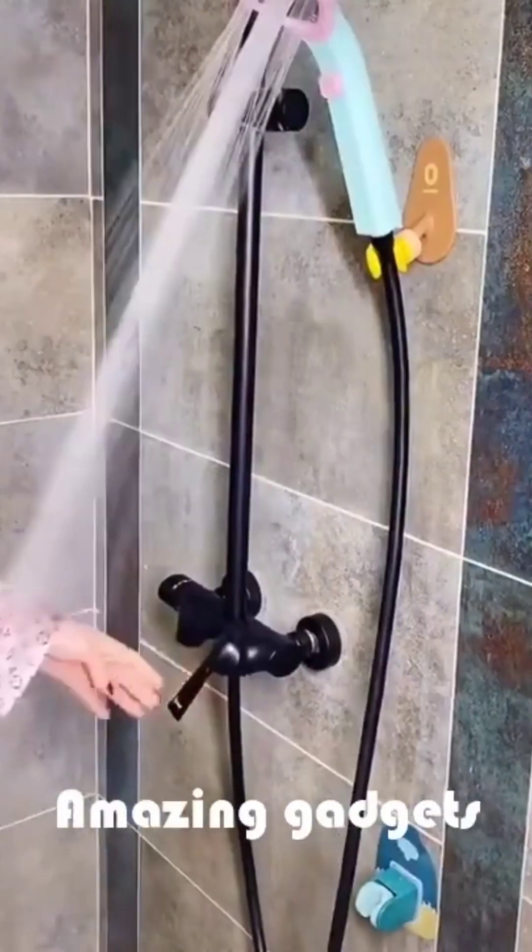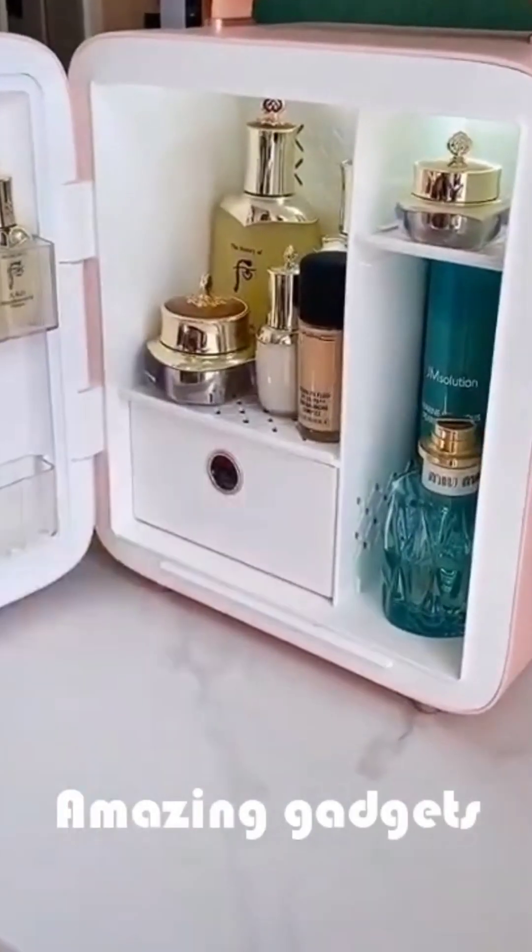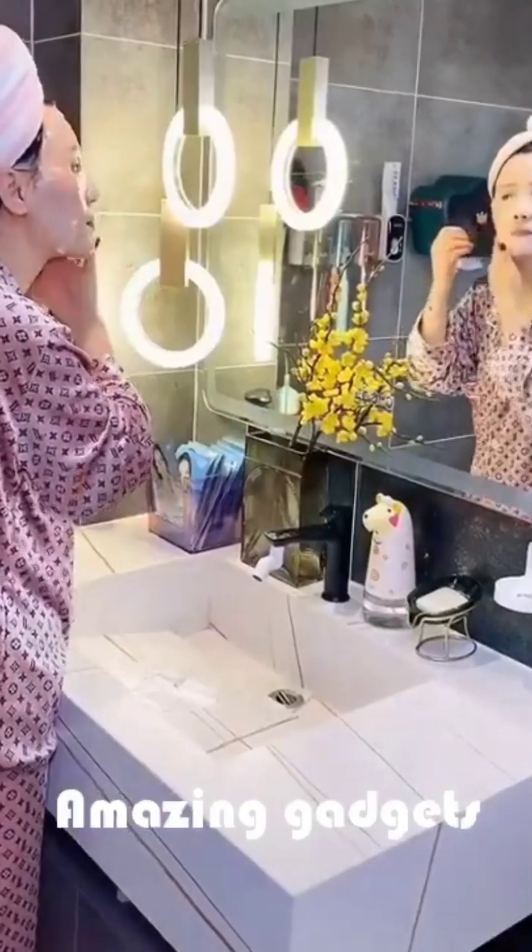We've got this mat and a shower head. We've got this organizer you can use for your stuff.